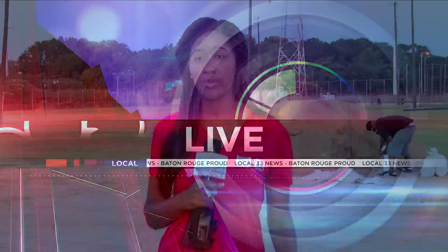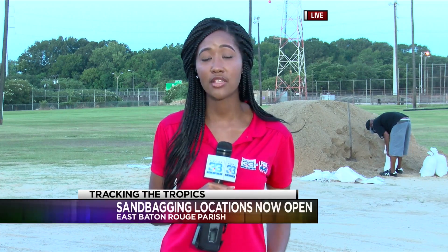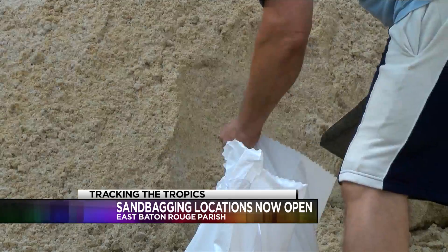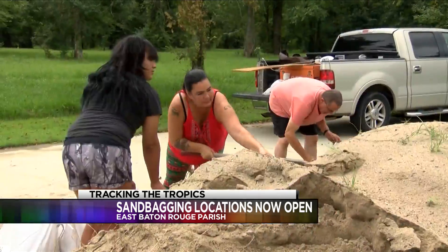Good morning to you guys. Of course, we never truly know the impact of a storm that'll come to our area, but the best thing to do is to stay prepared. Sandbags are still available across East Baton Rouge Parish. There's been a few people come out this morning to make sure they have what they need to protect themselves, their family, and their home.